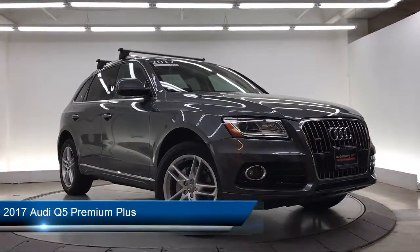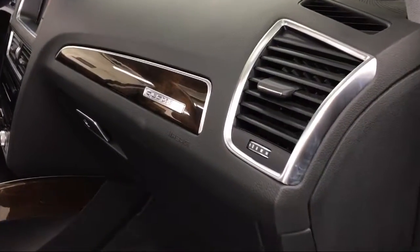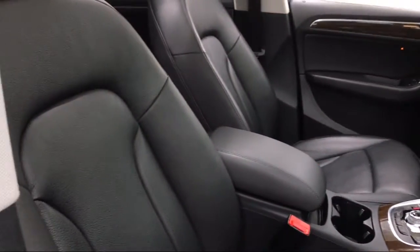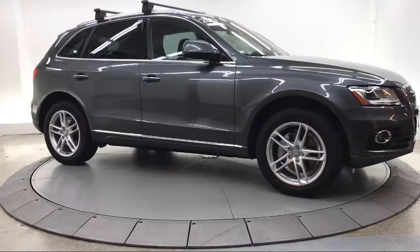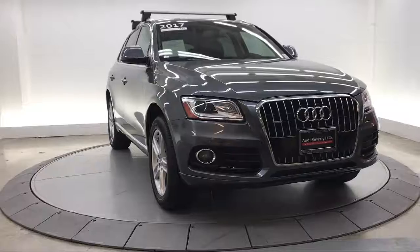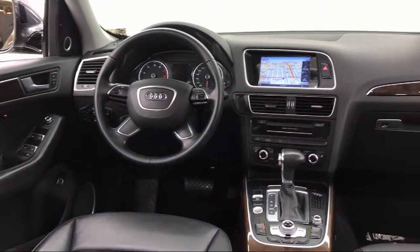It comes equipped with MP3 player, all-wheel drive, technology package, leather-wrapped steering wheel, roof rack, tire pressure monitoring system, steering wheel controls with radio data system, dual-zone front automatic air conditioning, lip spoiler, and has less than 30,000 miles on the odometer.